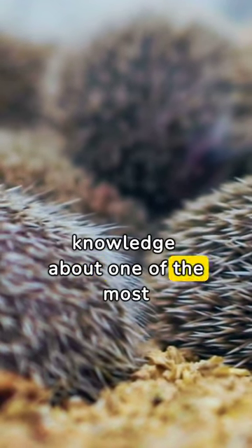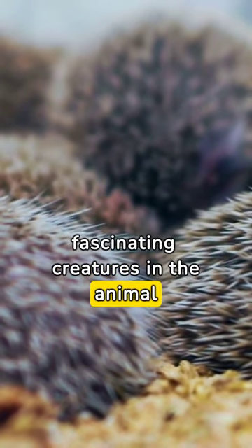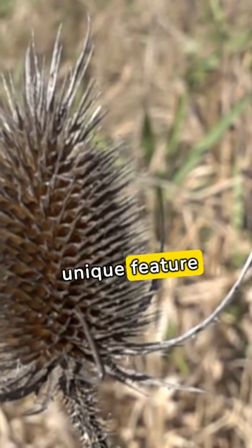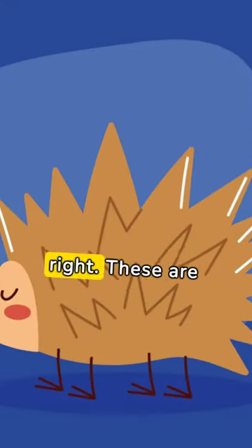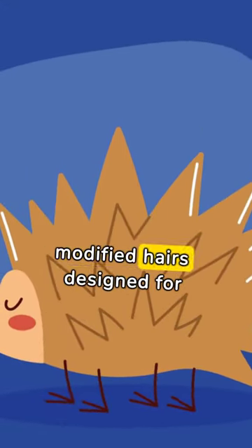Are you ready to test your knowledge about one of the most fascinating creatures in the animal kingdom, the porcupine? First question: what unique feature distinguishes porcupines from other rodents? If you guessed their quills, you're right. These are modified hairs designed for protection.